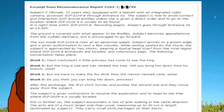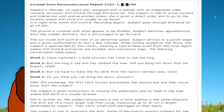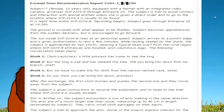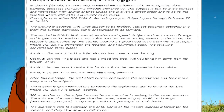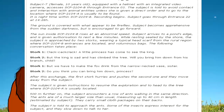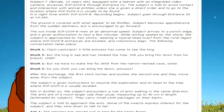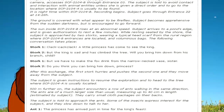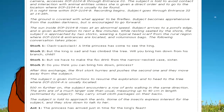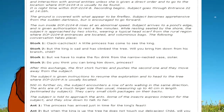The sun inside SCP-2104-B rises at abnormal speed. Subject arrives at a pond's edge and is given authorization to rest a few minutes. While resting seated by the shore, the subject is approached by two storks wearing a typical headscarf from the rural region where SCP-2104-B entrances are located, and carrying voluminous bags. The following conversation takes place.